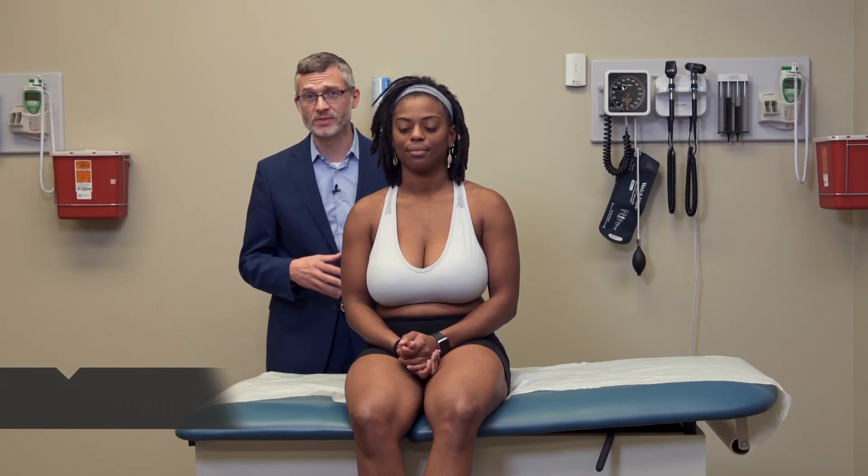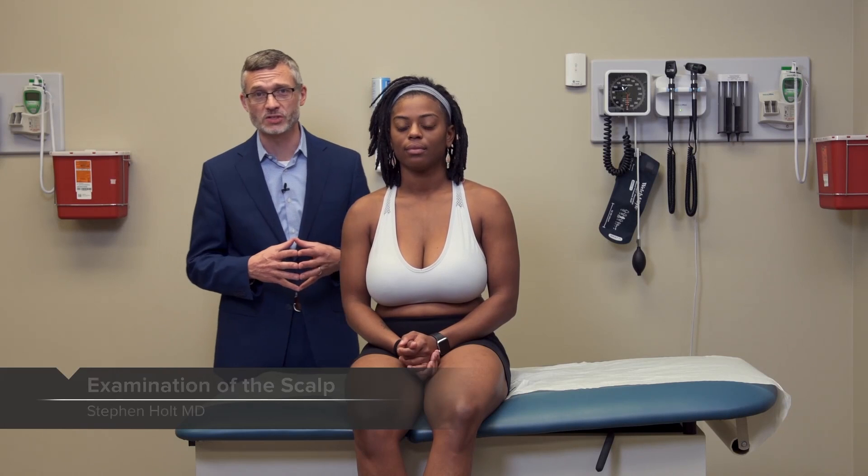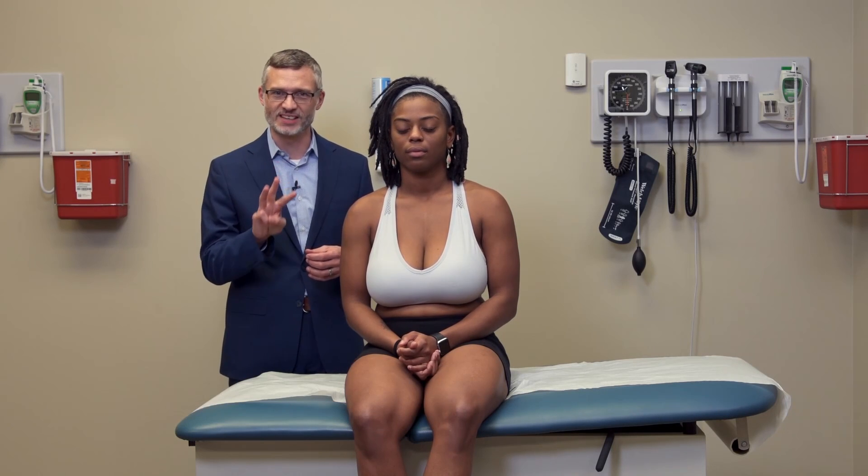Now we're going to move on to do the hair exam or scalp exam, and this is an important part of the dermatological exam that you don't want to miss. I'm just going to focus on three specific conditions, and we'll start with alopecia androgenica.